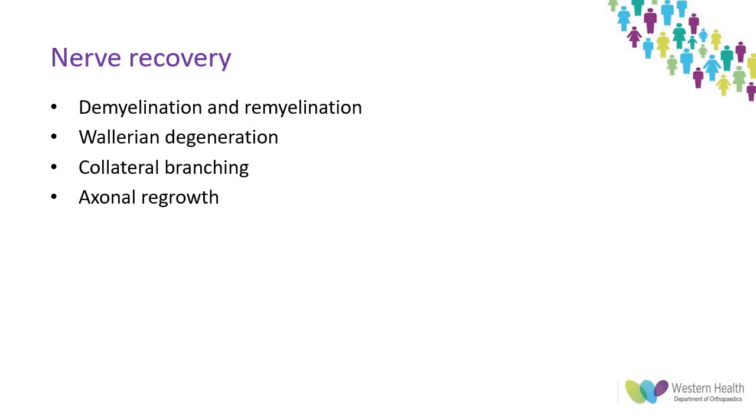To improve upon the natural history of pathology, we need to understand how nerves recover. Where the myelin sheath is the only structure injured, there is a decrease in volume of myelin and decreased distances between the nodes of Ranvier. These recover and return to normal over time if the insult is removed — a key example of this is chronic compression. Wallerian degeneration occurs distal to an axonal injury, and if the injury is close enough to a nerve body, this can also induce apoptosis.